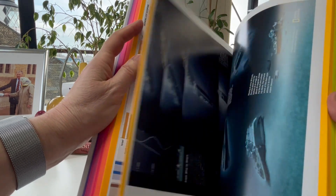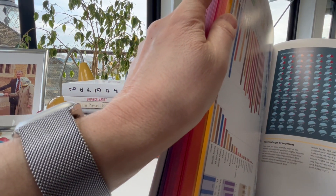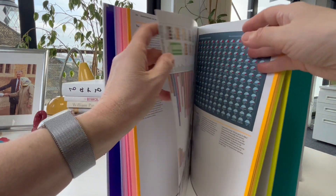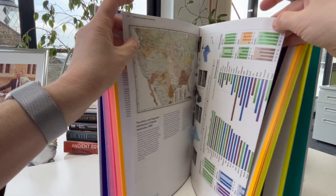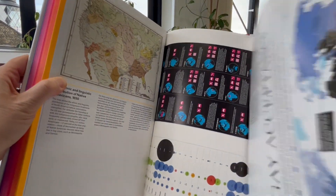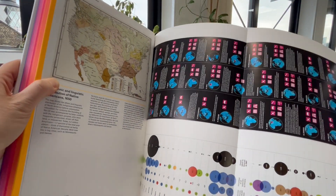And yellow and lime green. I can also feel some gatefolds here. Let's find our way in. Oh my goodness, these are triple gatefolds!